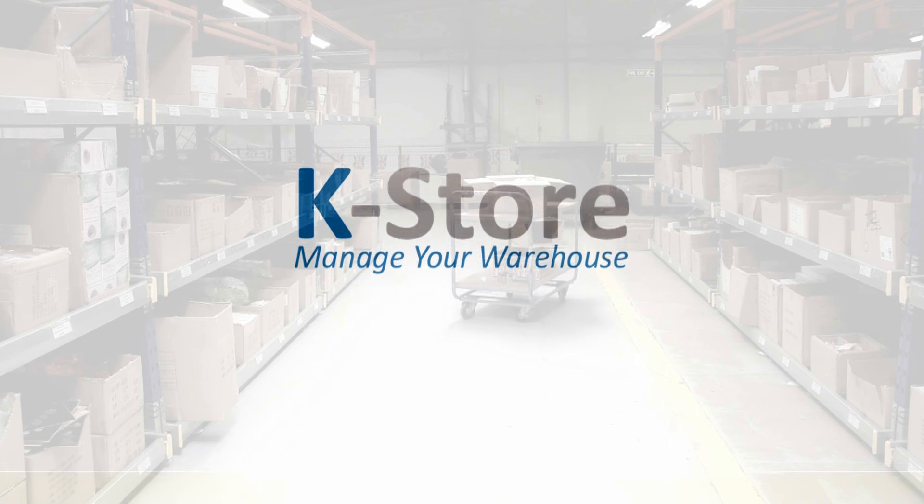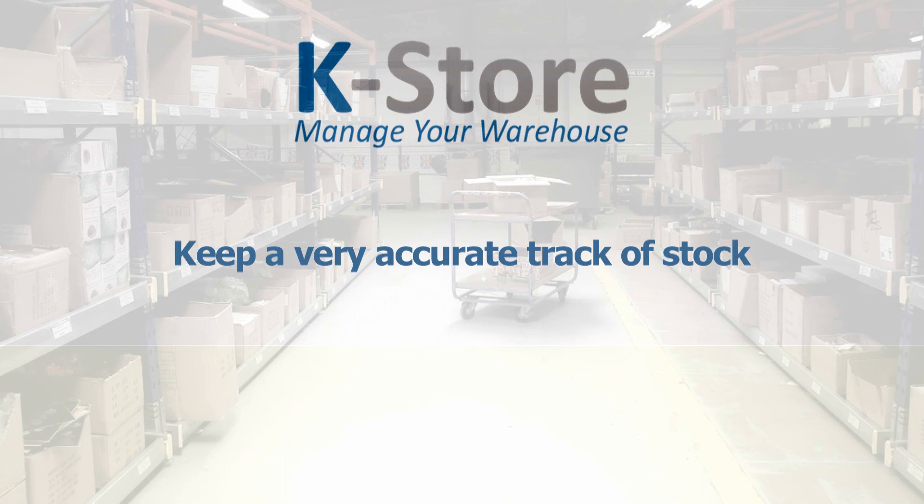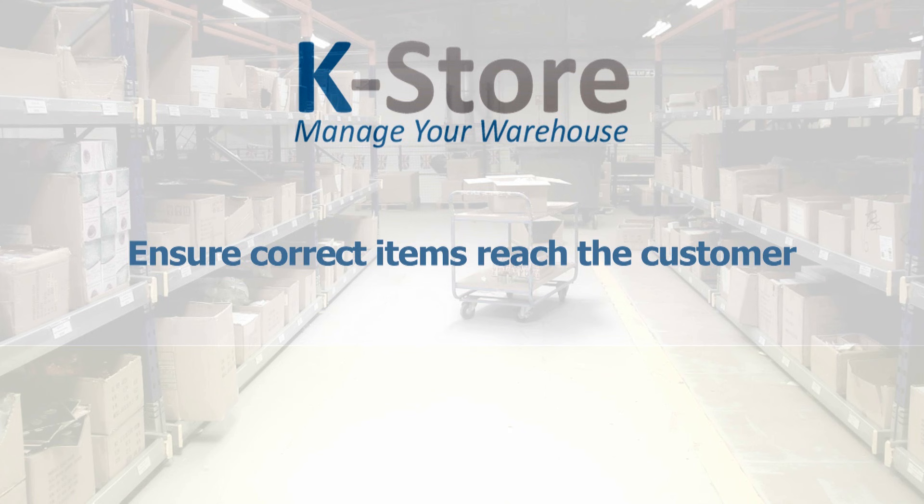Keebas K-Store is our solution to help warehouse operators keep a very accurate track of what is happening to their stock and to ensure that what is ordered is exactly what reaches the customer.